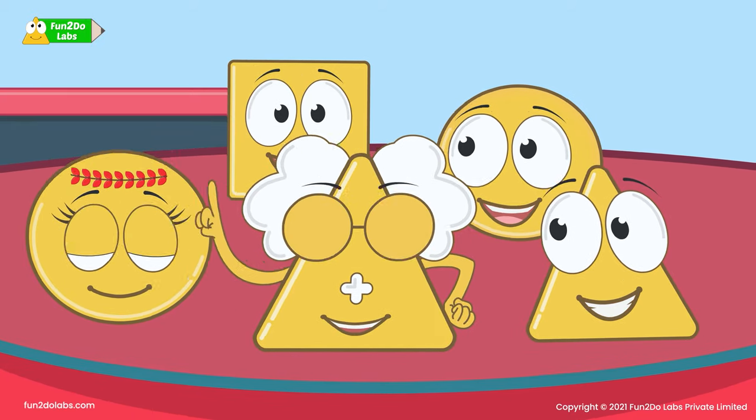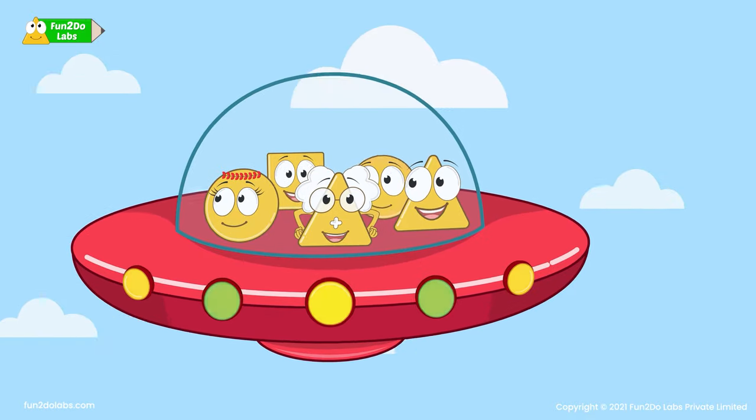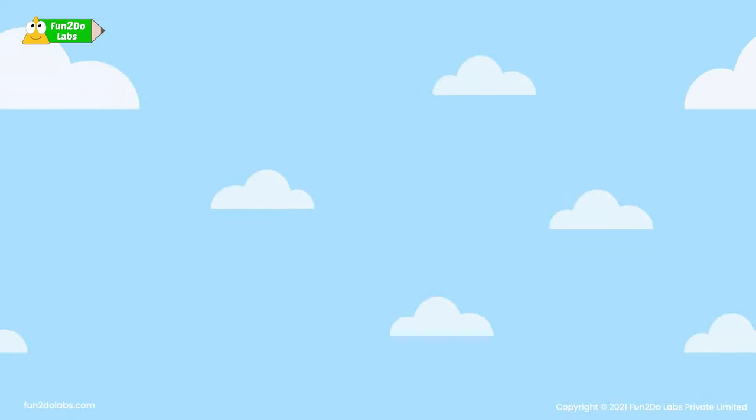The Wildlife Sanctuary is a place where animals are protected. Today we will see 10 wild animals and birds, and we will learn about their uniqueness. It will be super fun. Let's go!